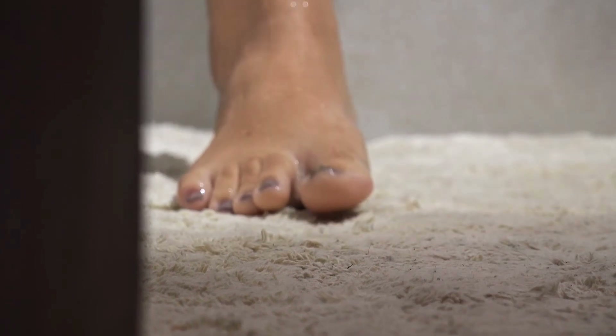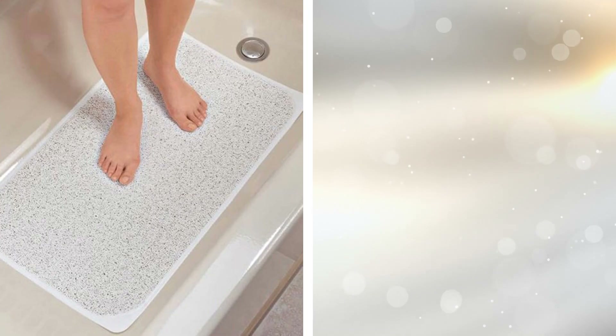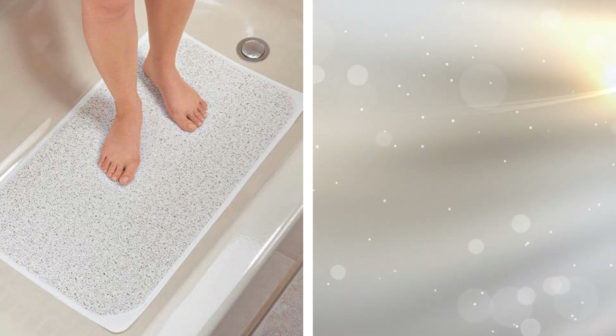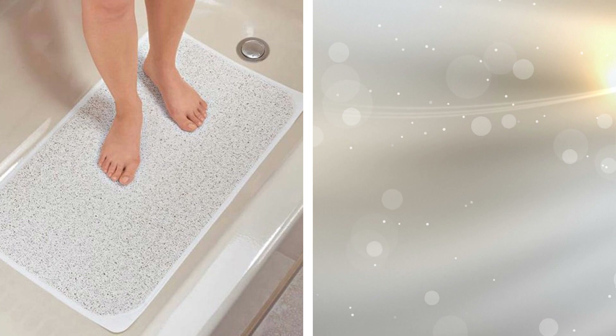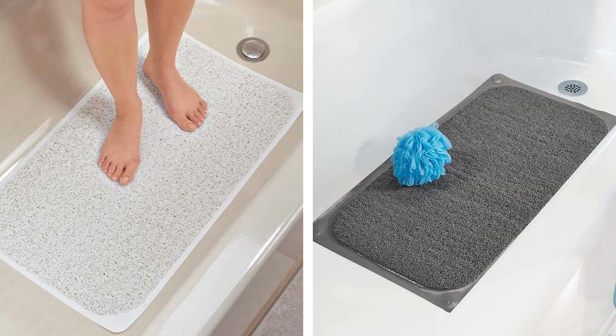14. Stay safe and pamper your feet simultaneously with this non-slip shower mat. This unique bath rug appears to be a loofah sponge with its porous design that seamlessly lets water through while also giving the soles of your feet a quick and satisfying rub. This mat can even be placed directly over a drain. It's also fast-drying, mildew, and stain-resistant, so it stays clean.